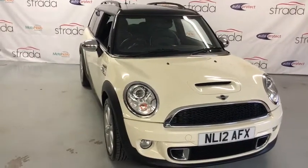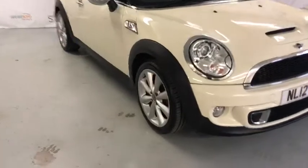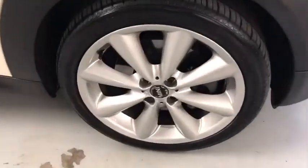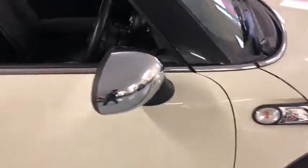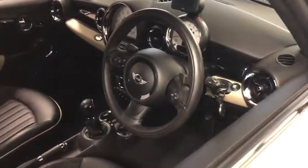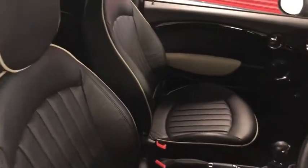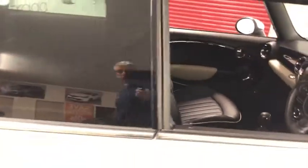Welcome to Strada Cars. Let me introduce you to our Mini Cooper S Clubman Automatic. This car was registered in March 2012 on the 12 plate. It has done just over 26,000 miles by one owner, has a full service history and has been recently MOT'd by us without any advisories.